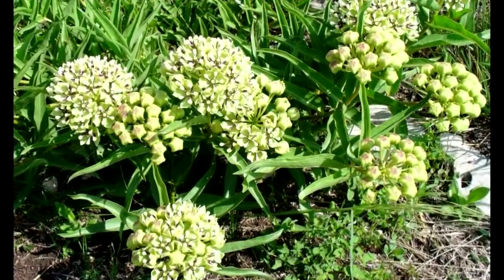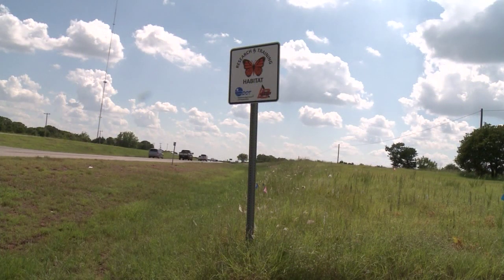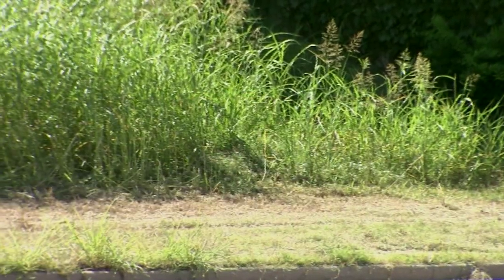Green antelope horn milkweed is also known as cow pasture milkweed and is very common across the state. The monarchs come through Oklahoma twice a year, which is why ODOT has adjusted its mowing schedule. They've changed their mowing patterns — the Oklahoma Department of Transportation — so you're going to see more milkweed in the ditches now because they're not mowing it down.